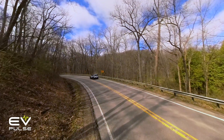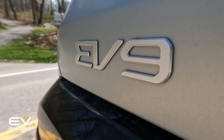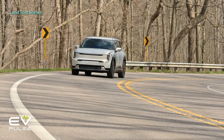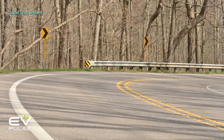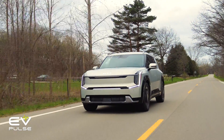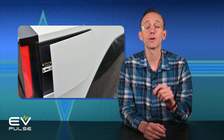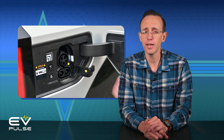The EV9 is available with two different battery sizes, each with an 800-volt architecture, and of course there's a handful of different powertrains. Higher-end models like the example evaluated here feature a large 99.8 kWh lithium-ion battery that should DC fast charge at a maximum rate of 210 kW. The smaller pack clocks in at 76.1 kWh, though it charges a little bit quicker, topping out at 235 kW. This EV9 GT Line is EPA estimated at a respectable 270 miles of range.